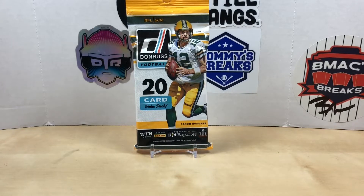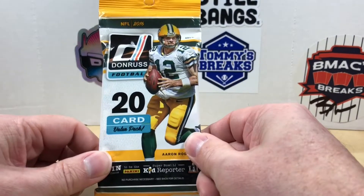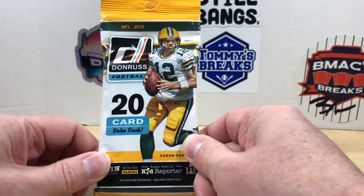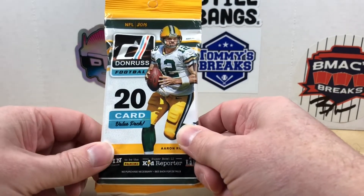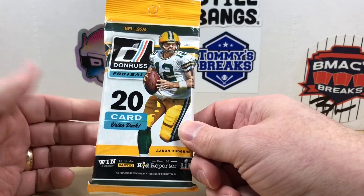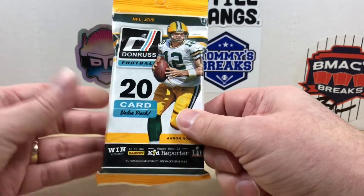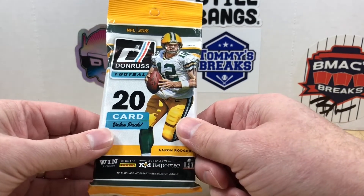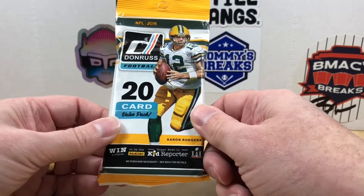Hey, what's going on everybody, welcome back to Grizzle's Cards and happy Fat Pack Tuesday! This is episode 58 of Fat Pack Tuesday and we are doing football this week. I have this 2016 Donruss Football fat pack, it's a 20-card value pack I picked up off David Adams for about eight or nine dollars. There are some decent rookies - you got Derrick Henry, Dak Prescott in 2016, and other notables like Carson Wentz.